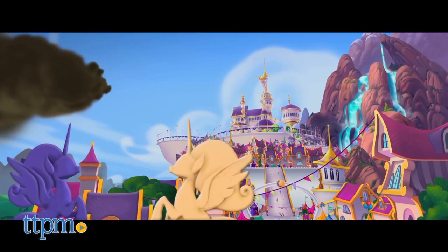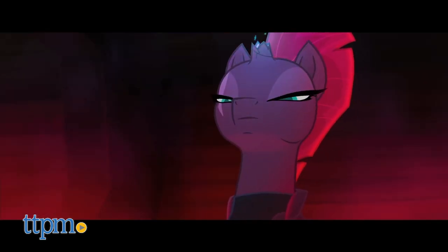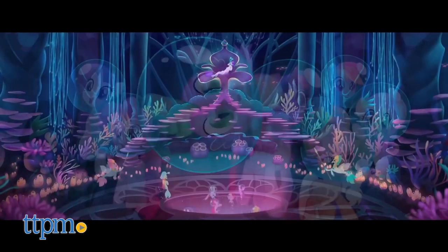But as in the movie, when Ponyville comes under siege from dark forces like Tempest, the ponies must travel to the ends of Equestria to save their world.